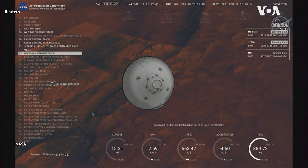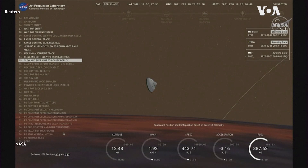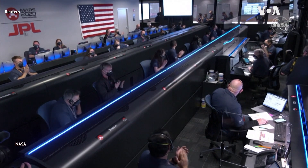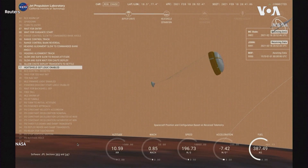Her current velocity is about 550 meters per second at an altitude of about 15 kilometers from the surface. The navigation has confirmed that the parachute has deployed and we are seeing significant deceleration.